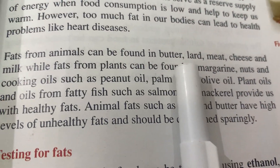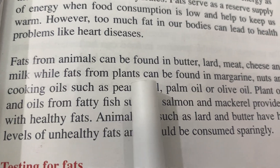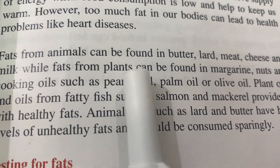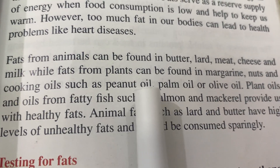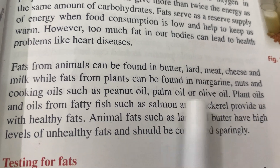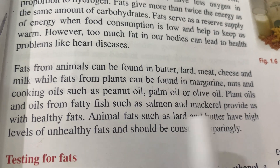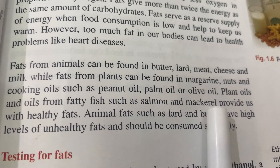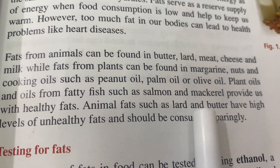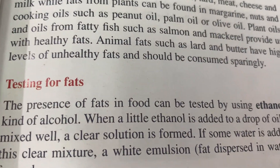Fats from animals are found in butter, lard, meat, cheese, and milk. Fats from plants are found in margarine, nuts, and cooking oils such as peanut oil, palm oil, and olive oil. Plant oils and oils from fatty fish such as salmon and mackerel provide us with healthy fats. Animal fats such as lard and butter have high levels of unhealthy fats and should be consumed sparingly.